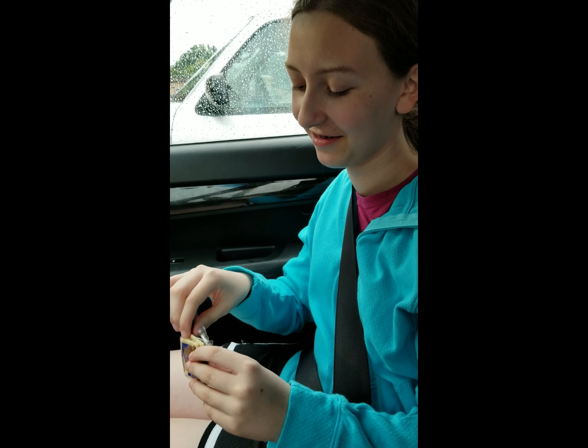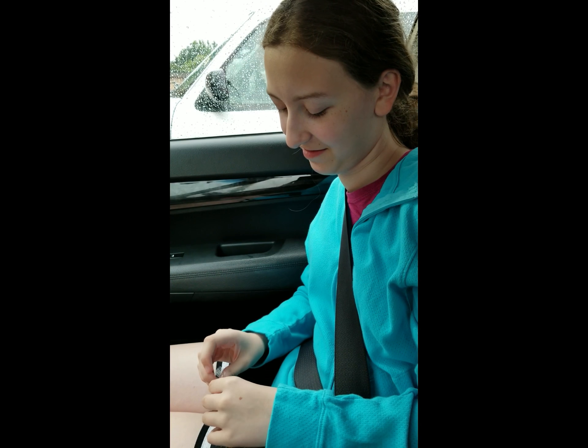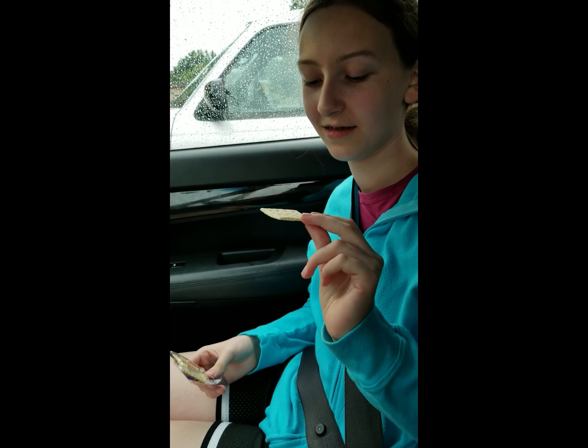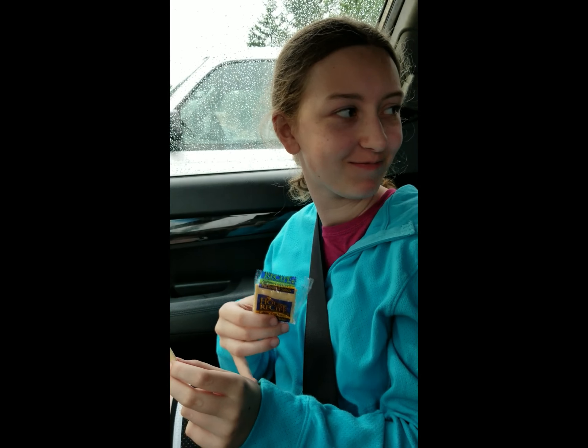The waitress gave us extra crackers that came with my soup. I usually don't put crackers in my soup — it was plenty hearty and thick — so Megan's going to try these crackers because we've never seen this brand before. It's called 'House Recipe.' They're really good — flaky but they kind of melt in your mouth. Are they buttery? Yes, they are buttery.